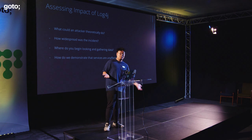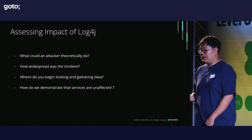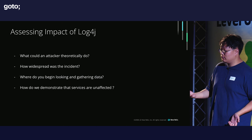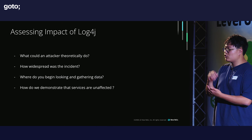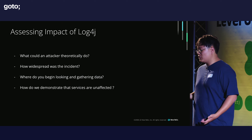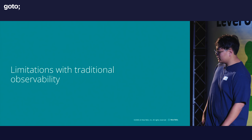Let's talk about assessing the impact of log4j. What could an attacker do? How widespread was it? Where do you begin gathering data to figure out how much impact log4j had in your organization? And how do we trust but verify — how do we demonstrate that services were unaffected and our customers had no data breached?